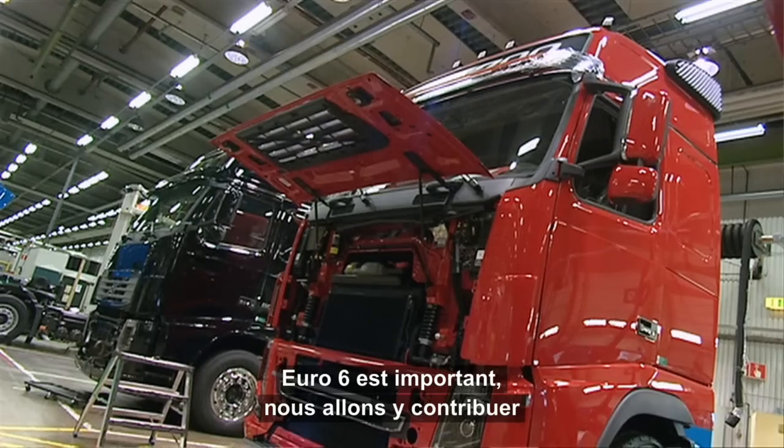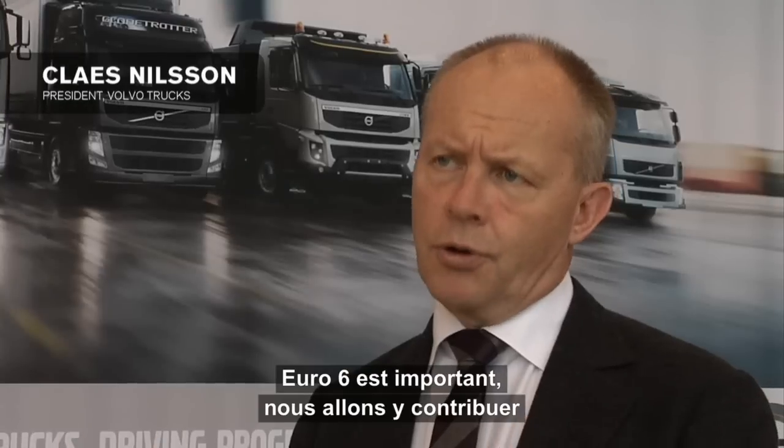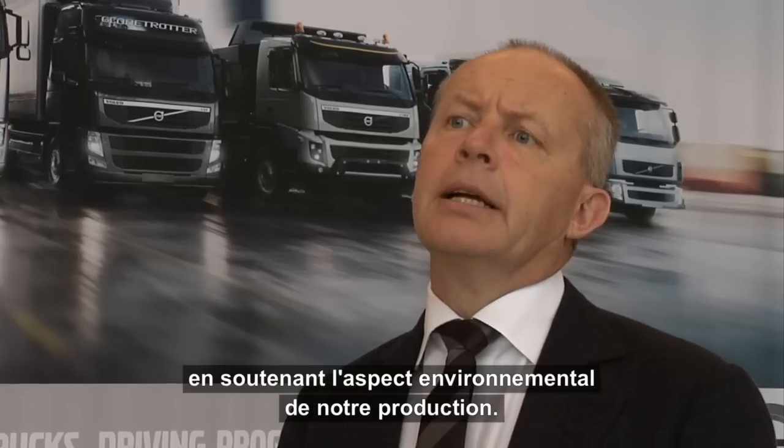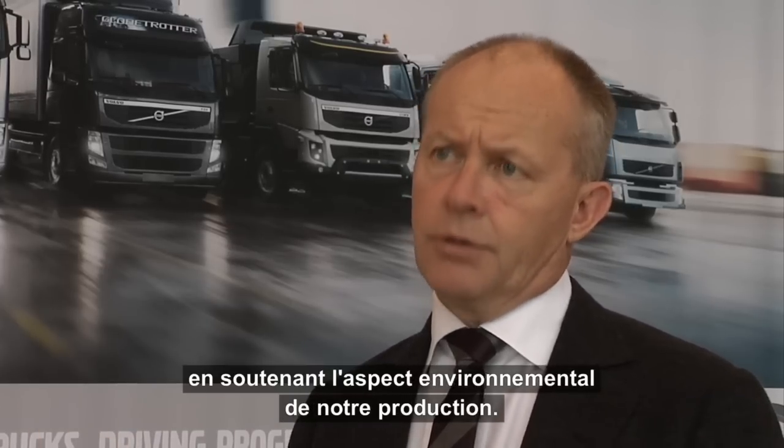Euro 6 is of course important as we want to contribute to becoming a better player and to support the environmental aspect of what we are doing.